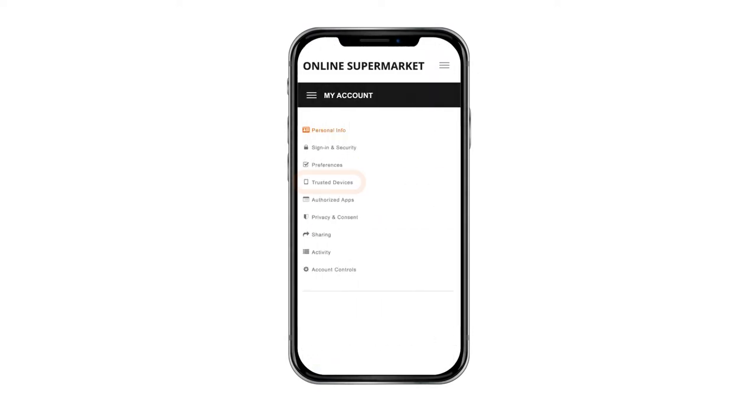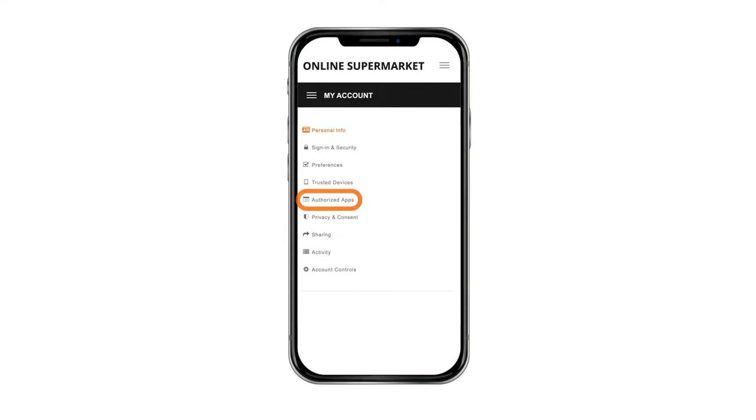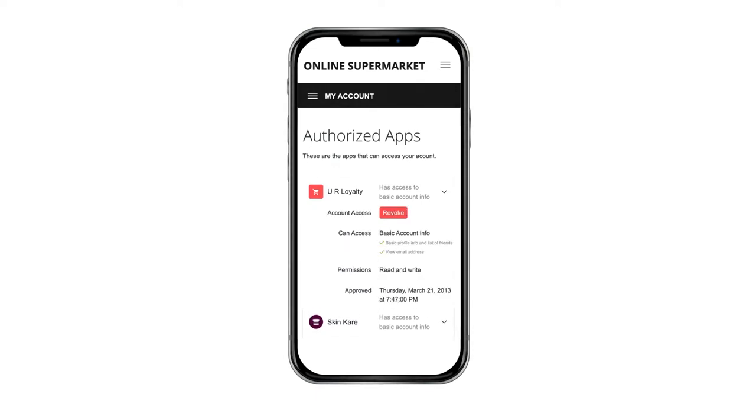Under Trusted Devices, customers can manage paired devices that have access to their account and resources — for example, a smart device used to shop from their home. With Authorized Apps, customers can track and manage apps with authorized access to their account, such as loyalty and mobile payment apps. At any time, they can review permissions and revoke access accordingly.